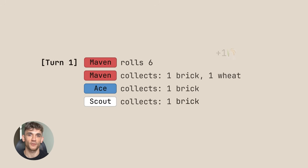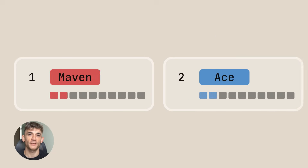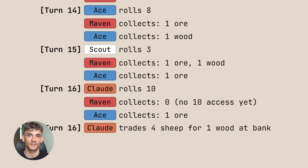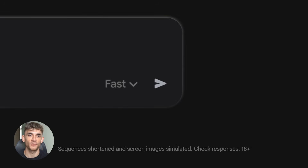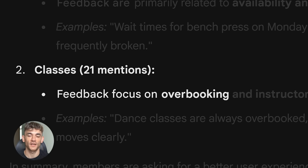Here's the problem with most AI SEO right now. People use one tool to do everything. They ask ChatGPT to write a page, then make it look good, then optimize for SEO. The result is generic content that sounds like AI, looks basic, and doesn't rank — because no single AI tool is actually great at all three things.